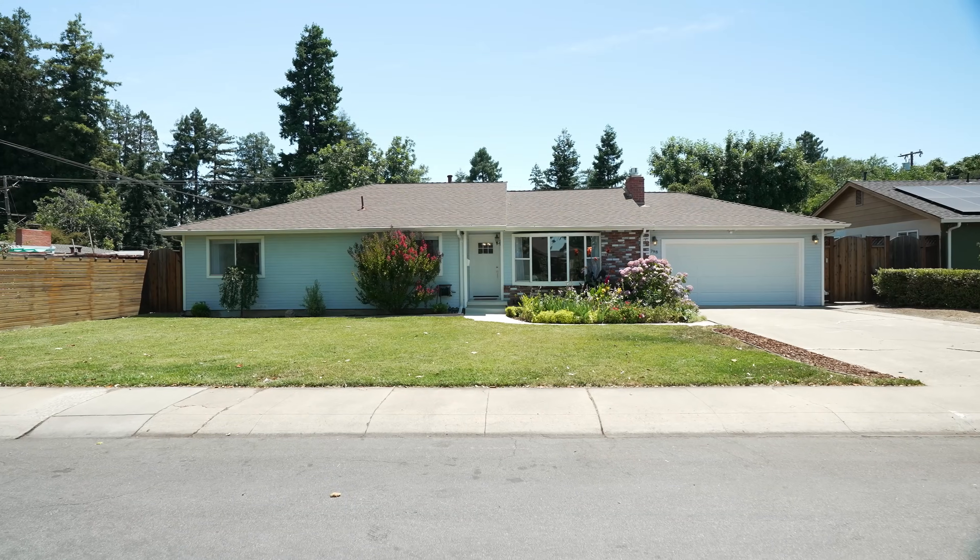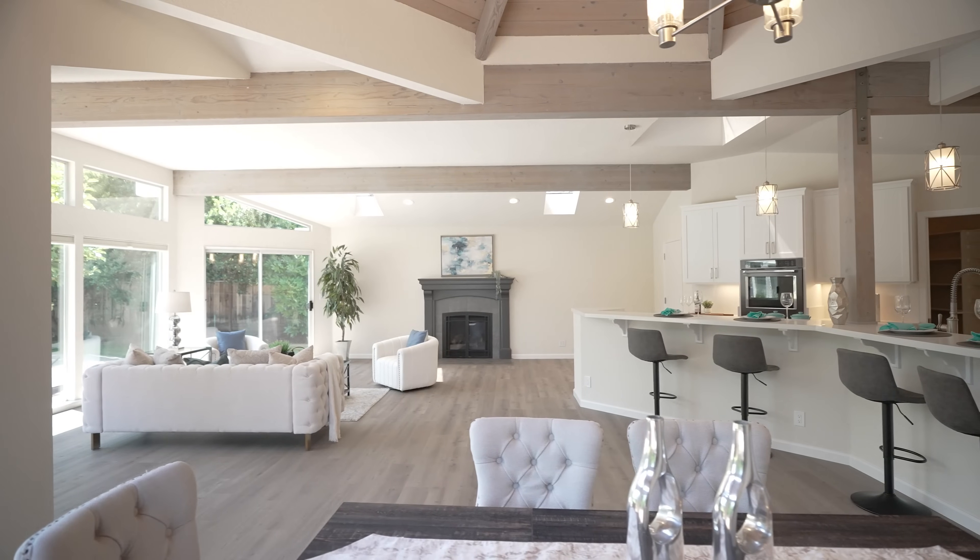How would you like to see a really big backyard? Probably the biggest backyard you've seen in Silicon Valley for sale in a while. If you're looking for a dream backyard, a convenient location, as well as a great room for entertaining, you've got to stick around for this video.